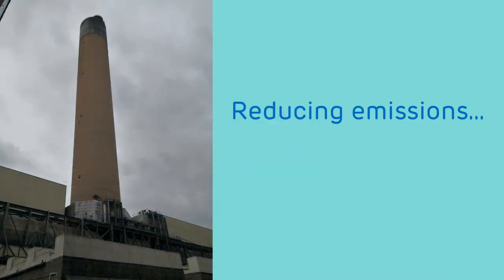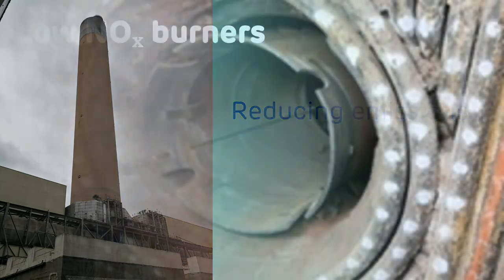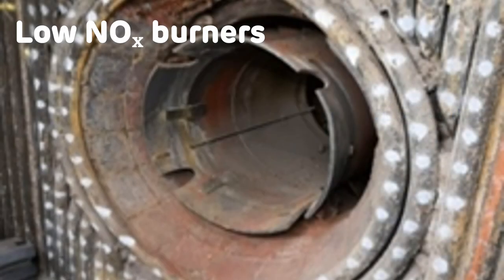So what has Drax done to reduce their emissions? In 2003, the original boiler burners were replaced by low NOx burners to reduce the oxides of nitrogen produced. Then, in 2008, Boosted Over Fire Air — known as BOFA technology — was retrofitted to all boilers to reduce emissions of oxides of nitrogen, NOx. The BOFA system works by forcing air into the boiler, meaning the fuel burns at lower temperatures, which reduces the amount of NOx produced. The overfire air, injected into the boiler above the main burners, mixes with the tails of the flames and increases the volume in which nitrogen oxide levels can be reduced.